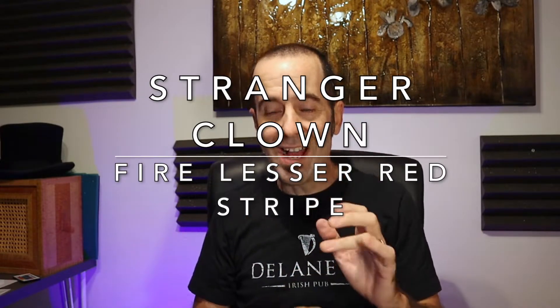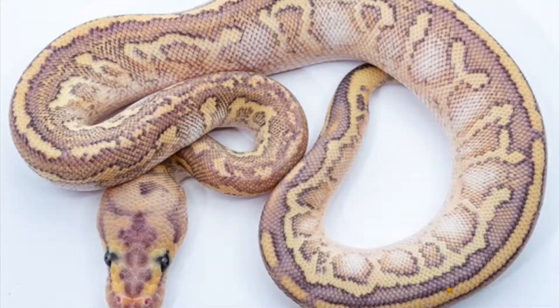Now on to the coolest ball python in the world. This combo is stranger combined with fire — taking that dark gene and lightening it up — and the purples in this thing are incredible. Then lesser also brightens things up with that nice golden greenish-yellowish hue, and then red stripe is a great addition, adding red-brown-purple hues to really accentuate the purples. Lastly it's in a recessive visual clown, so this is a visual clown stranger fire lesser red stripe — what a cool ball python. Let's welcome NoCo Exotics to the stage with the coolest ball python in the world!